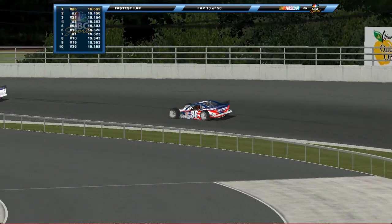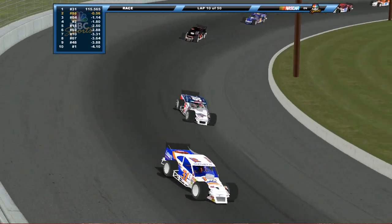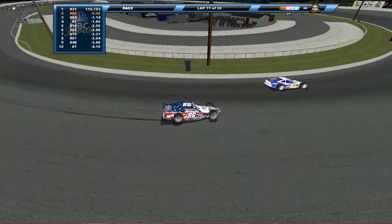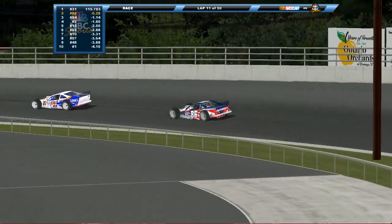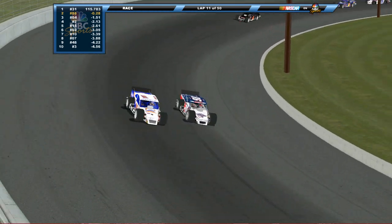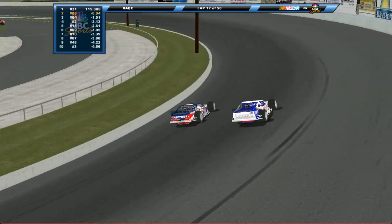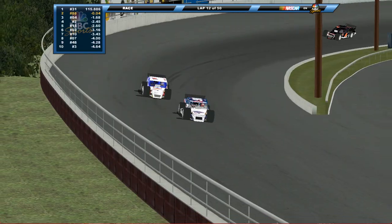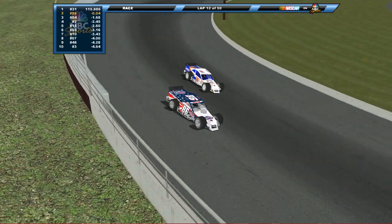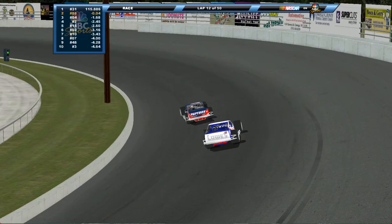That gap is more than two tenths — that's four or five tenths over the rest of the field. The 86 car is hauling the mail. He's clearly figured out something about this racetrack that nobody else has. Remember, he won here in 2006 in the inaugural season. We didn't have an '07 season, but now we're back for the second season in 2008. Chris Mack goes ahead and takes the lead from Gene Pack, but Pack comes back to the inside looking for the race lead on Mack.